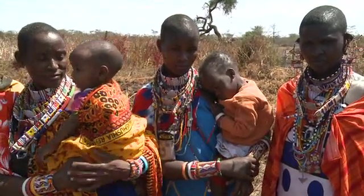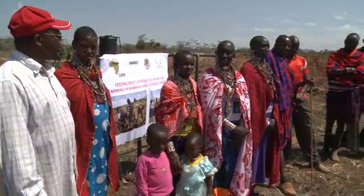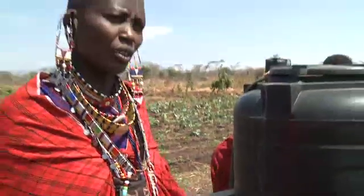The KARI team from Nairobi monitors the progress at all the IAEA sites in Kenya and trains farmers on how to implement the water-saving techniques. In turn, they transfer this knowledge further to other members of their community.